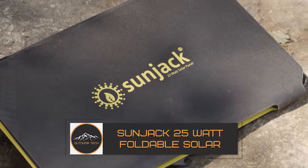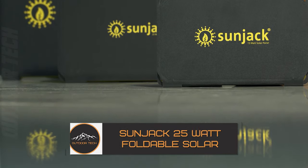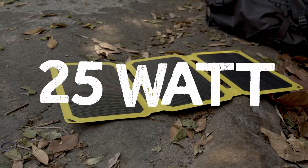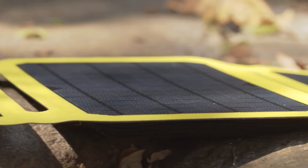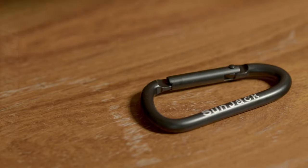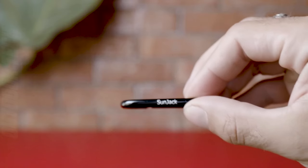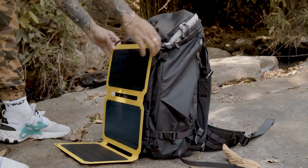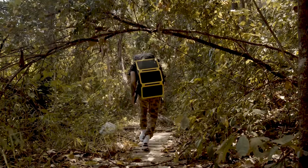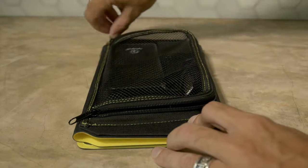SunJack 25W Foldable Solar Panel. Let's dive into the incredible world of renewable energy with the SunJack 25W Foldable Solar Panel. This portable powerhouse is here to transform the way you harness the sun's energy. It boasts a remarkable power output of 25W — enough to charge your devices efficiently. You can keep your smartphones, tablets, power banks, and even laptops charged no matter where your adventure takes you.